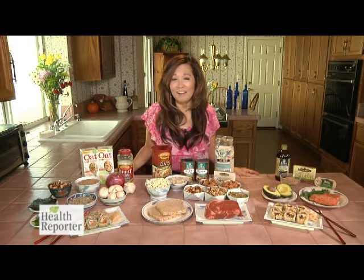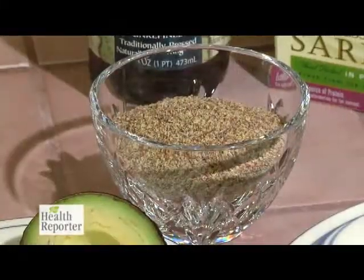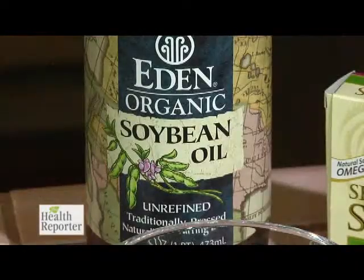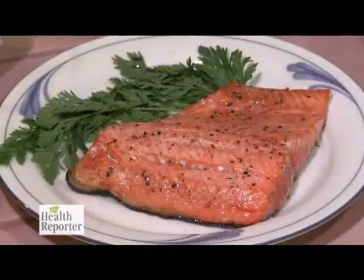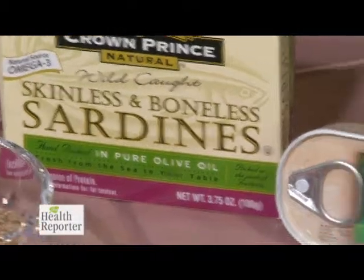You've probably heard that omega-3s are good for your heart, but omega-3 and omega-6 fatty acids are also great for your skin. Rich sources include flax seeds, avocado, cold-pressed soybean oil, and fish such as salmon, tuna, sardines and anchovies.